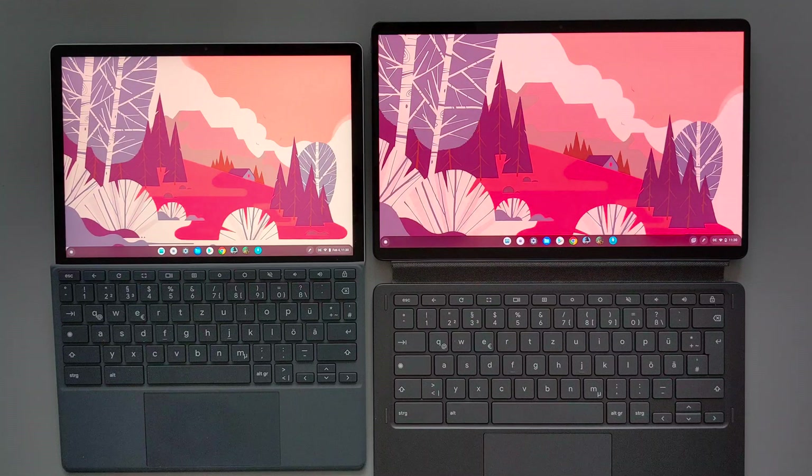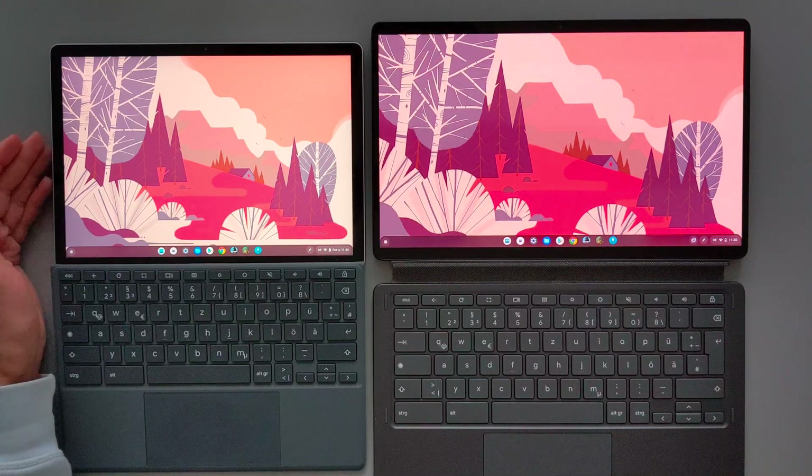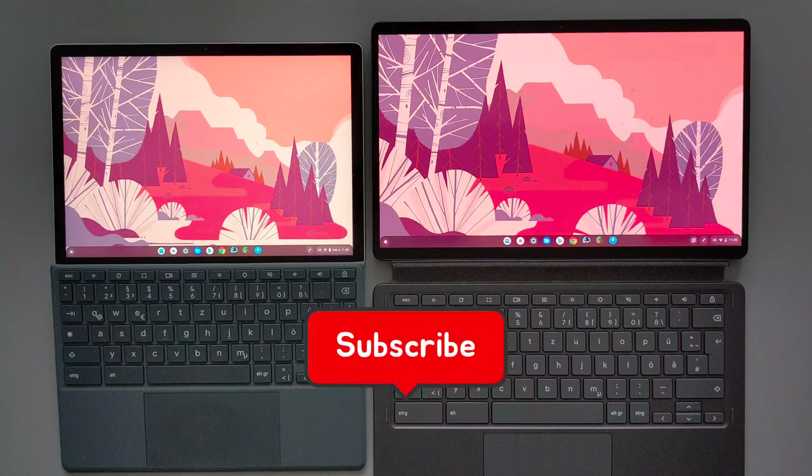Hi guys, in this video I will do the performance and speed test comparison of the Lenovo Duet 5 on the right side to the HP G11 on the left side. These devices are Chromebook 2-in-1s, meaning you can detach the keyboard and use it as a tablet, or attach the keyboard and use it as a laptop. Hope you guys will enjoy this video and as always don't forget to subscribe and stay tuned for more reviews.